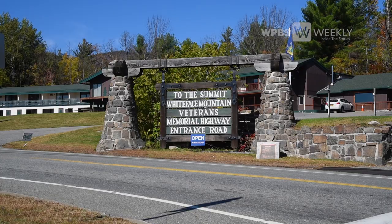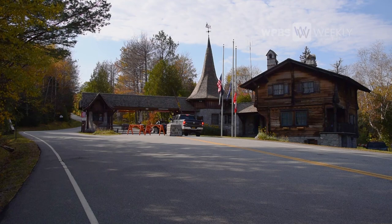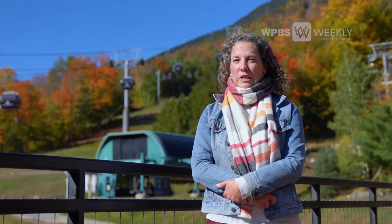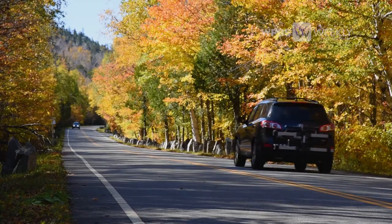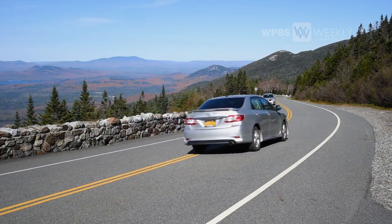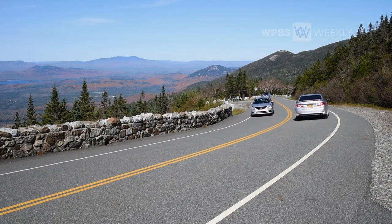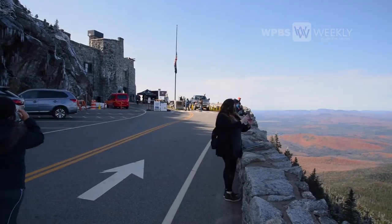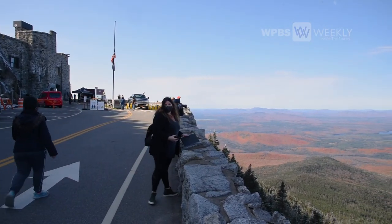The Whiteface Veterans Memorial Highway was constructed in the early 30s. It was when Franklin Roosevelt was governor of New York. He wanted there to be a handicapped accessible way for folks to get up to the top of the mountain. As you know, he had polio and was in a wheelchair. It's a five-mile highway from the toll house to the very top. Everything up there is built with rock that they excavated from making the road, so there's a castle up there. All the stone walls are built with the rock from that.